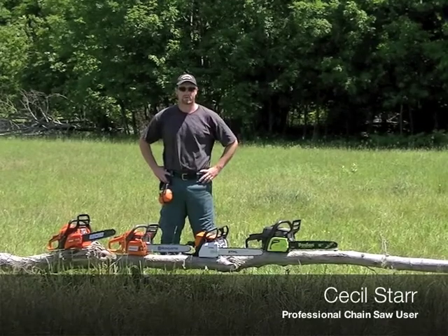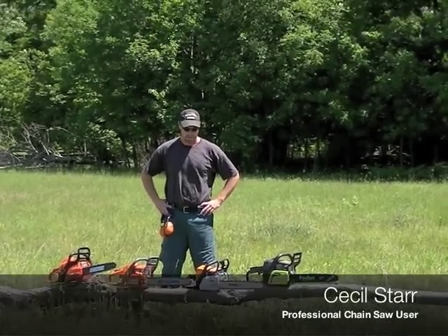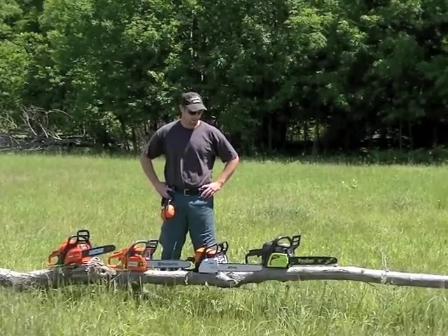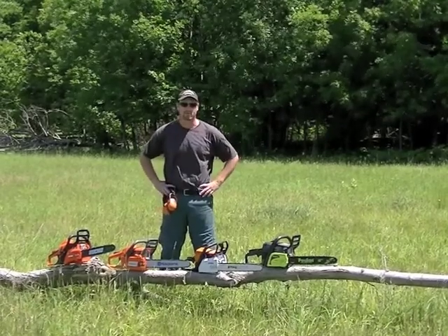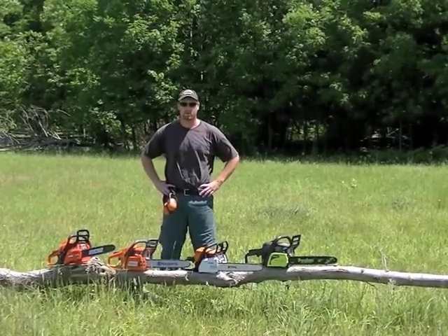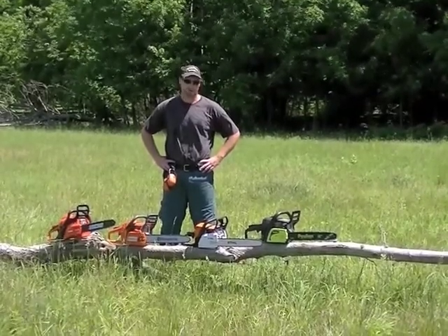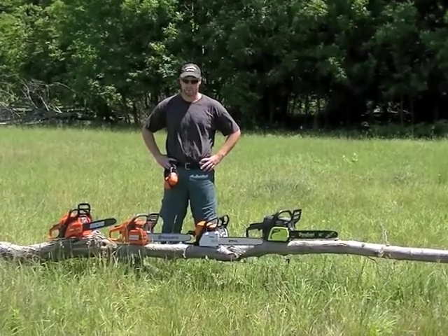I'm Cecil Starr, a professional utility forester working for Hydro One in Ontario, Canada. Today we're in my back pasture near Lake Daurumple on my farm, and we're going to test out some consumer-level chainsaws for Power Tool Advisor. We're going to do a little bit of a review on the buying experience as well as do some cutting with them and just see how they work out.